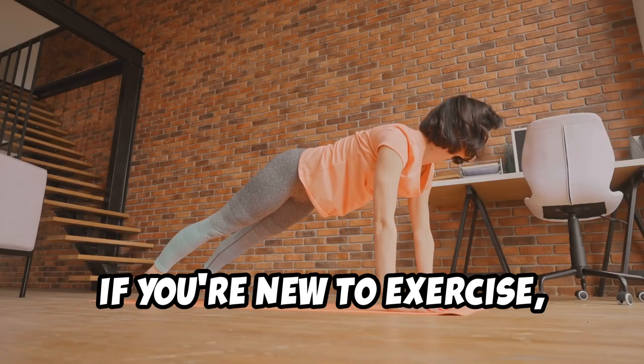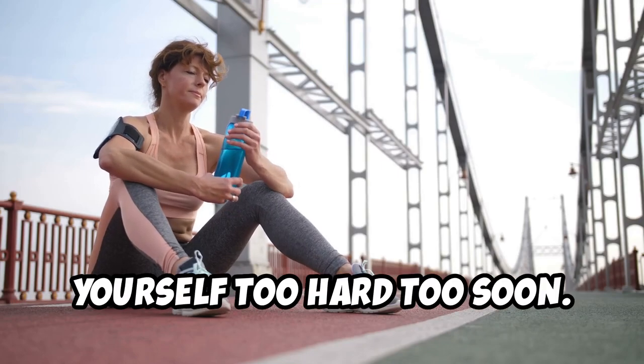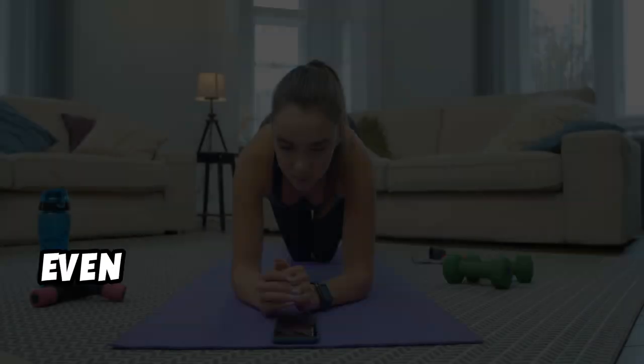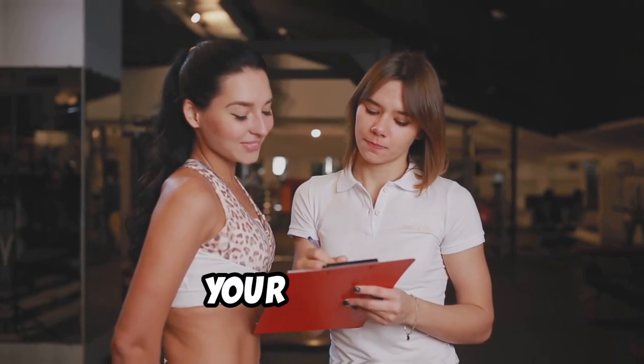If you're new to exercise, start slowly and gradually increase the intensity and duration of your workouts over time. Listen to your body and don't push yourself too hard too soon. Remember, consistency is key when it comes to exercise. Even if you can only fit in a few short workouts each week, it's better than nothing. Make exercise a non-negotiable part of your routine.